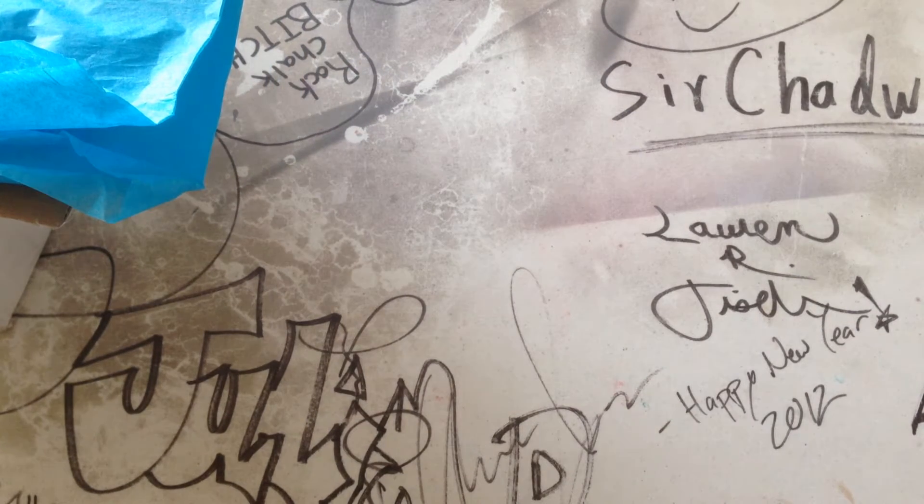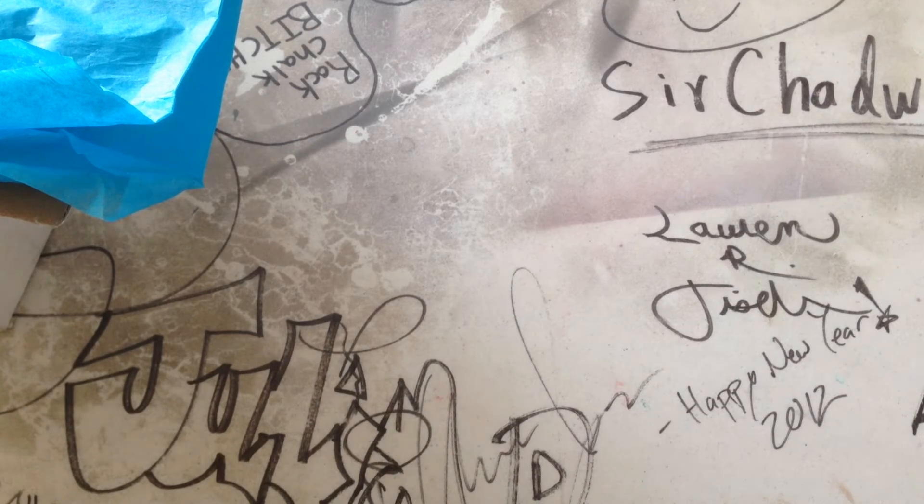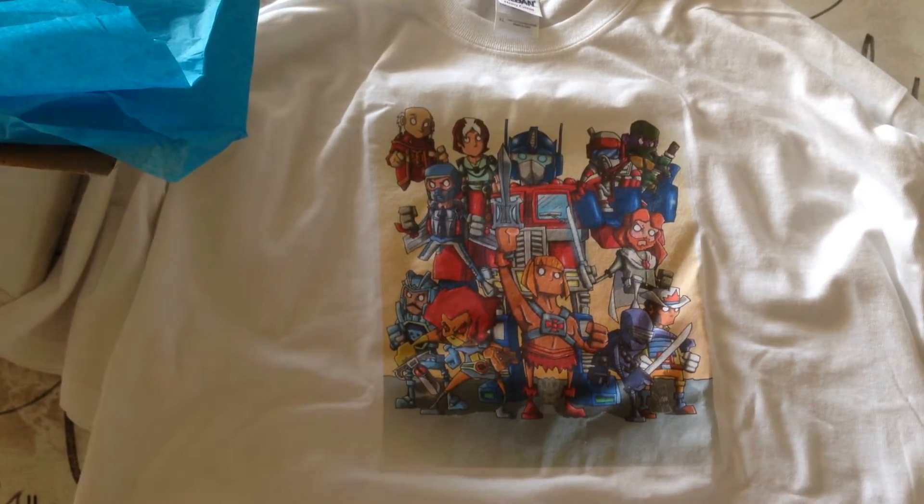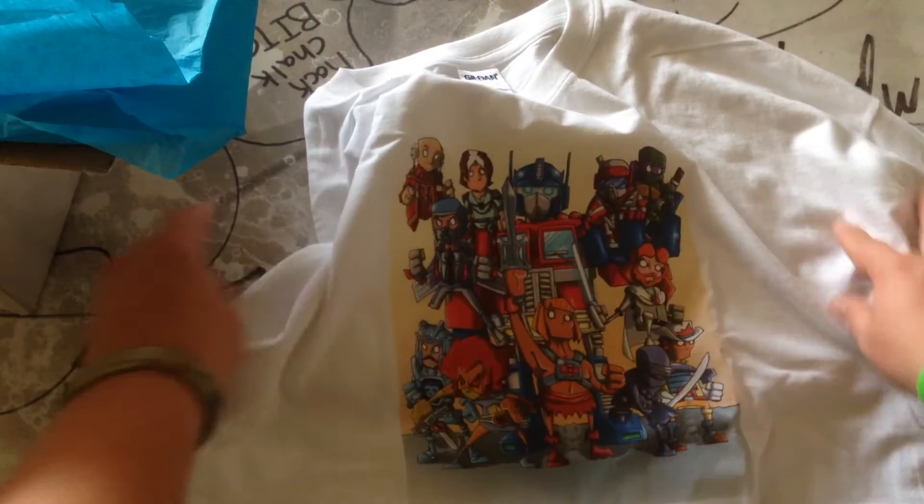It looks like that is a t-shirt. Let me move this off to the side a little bit. That's actually a really cool t-shirt. Let me see if I can get a good shot of it. So we got a whole bunch of random heroes — got like He-Man, some Thundercats down there, looks like Ninja Turtles over here, we got some G.I. Joe, obviously Transformers. Tons of people in there. Pretty cool shirt.